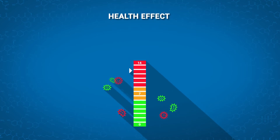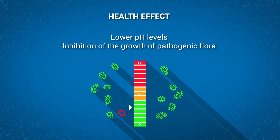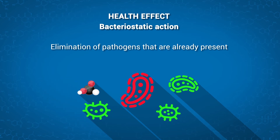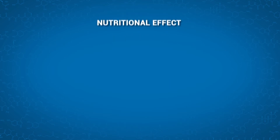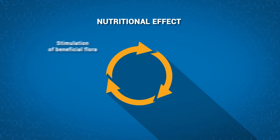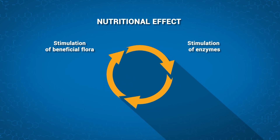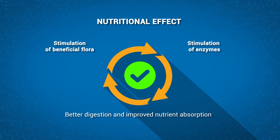A positive health effect. Lower pH levels inhibit the growth of pathogenic flora — this is called a bacteriostatic action. Some acids are also able to eliminate pathogens that are already present, which is called a bactericidal action. From a nutritional point of view, acids stimulate beneficial flora and enzyme action, allowing better digestion and nutrient absorption, as well as optimizing the process.